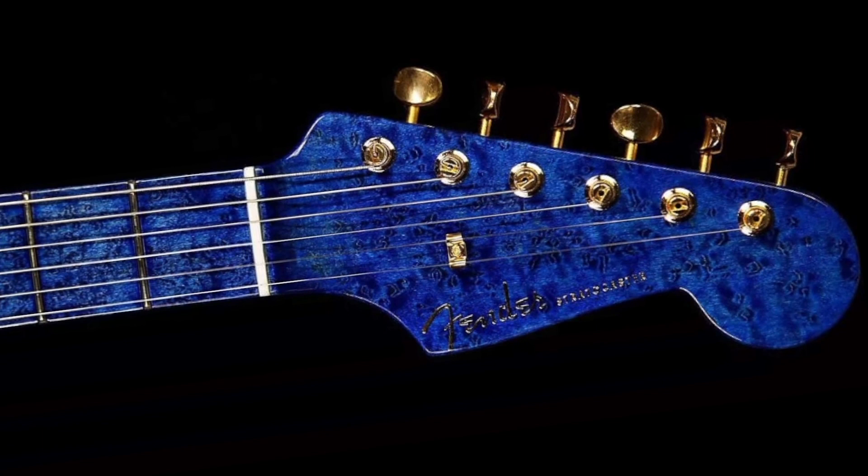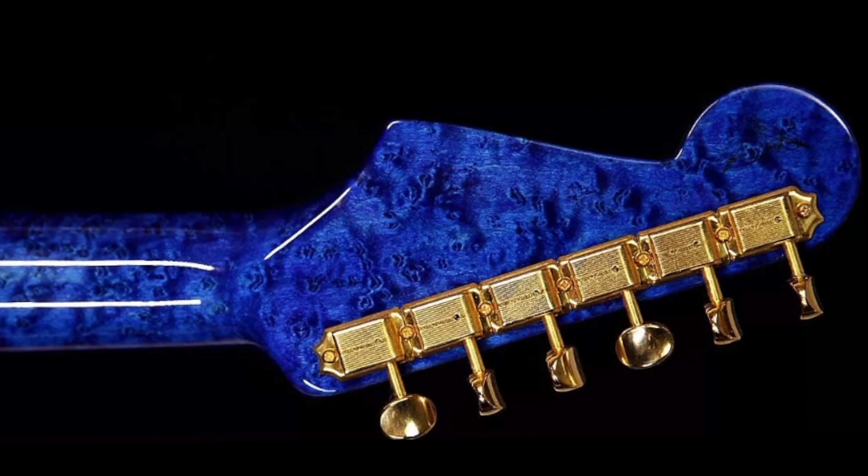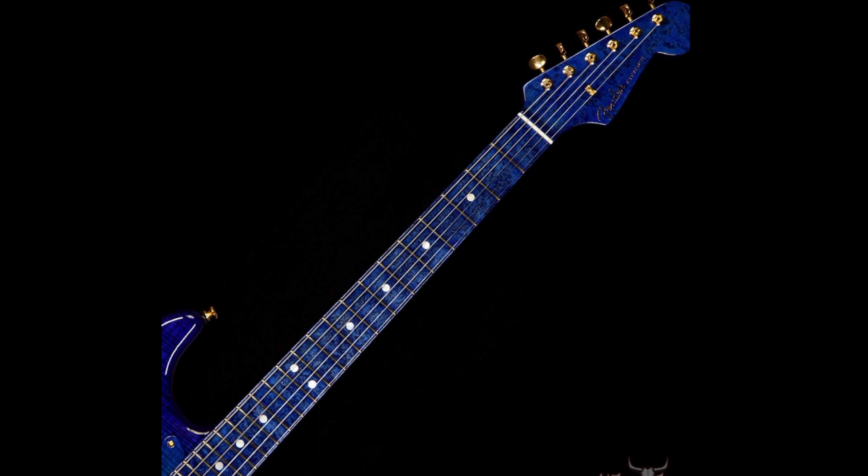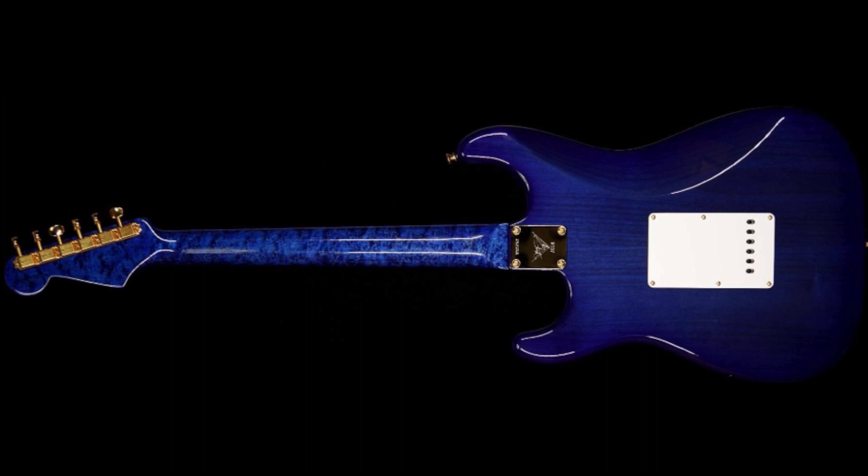The bird's eye looks really choice here - you can see there are definitely no dead spots up or down this neck. You'll notice there's no skunk stripe - I'm not a Fender historian but this has a separate maple fretboard, which means they didn't have to ruin the vibe on the back.